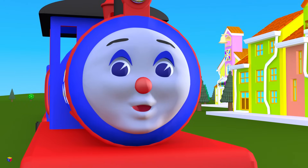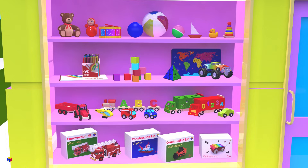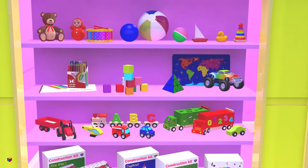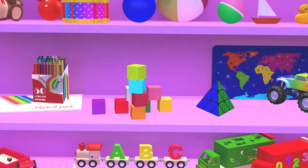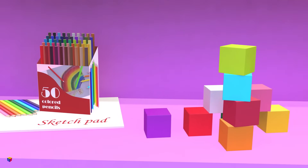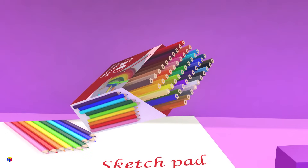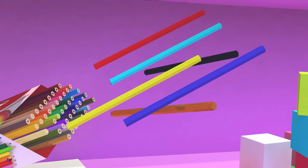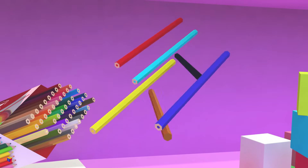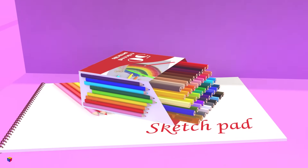And now here is a very hard problem. I spy with my little eye hexagonal prisms. Do you see them?